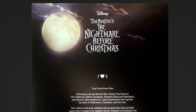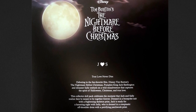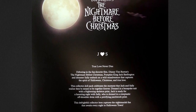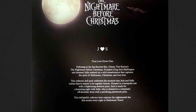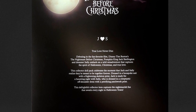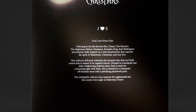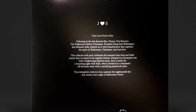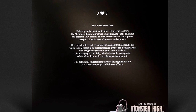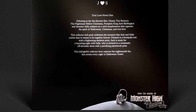The packaging description on the back reads: 'True love never dies. Debuting in the fan-favorite film Disney Tim Burton's The Nightmare Before Christmas, Pumpkin King Jack Skellington and dreamer Sally embark on a wild misadventure that captures the spirit of Halloween, Christmas, and true love. This collector doll pack celebrates the moment that Jack and Sally realize they're meant to be together forever — dressed in a bespoke suit with frightening skeleton print, Jack is ready for a haunting night with Sally, who's dressed in a creeptastic off-shoulder dress with a petrifying patchwork print.'